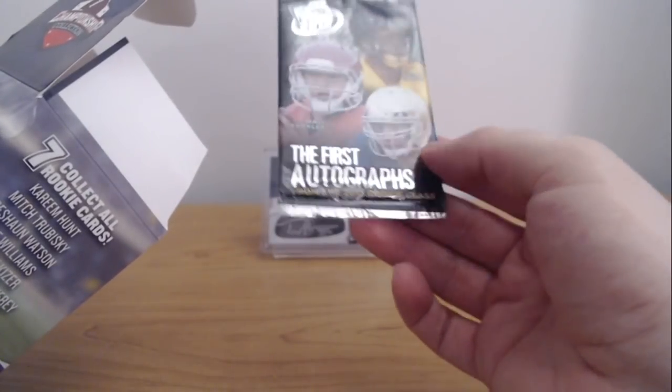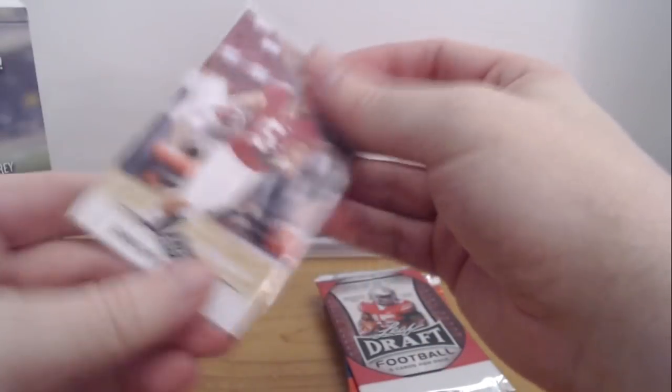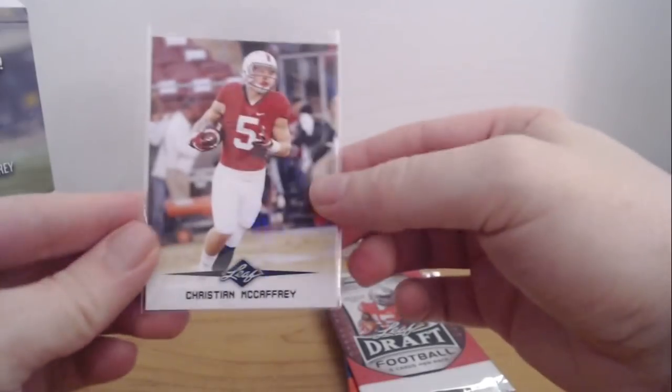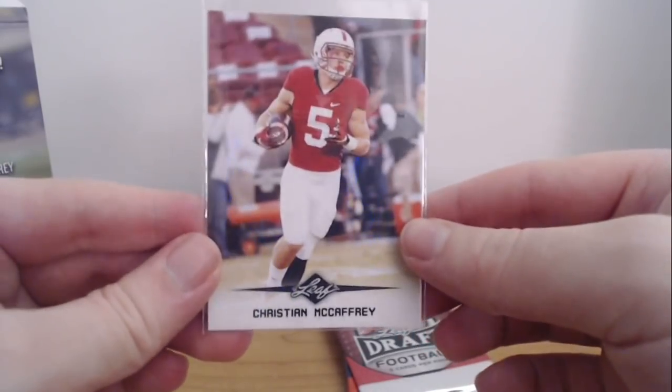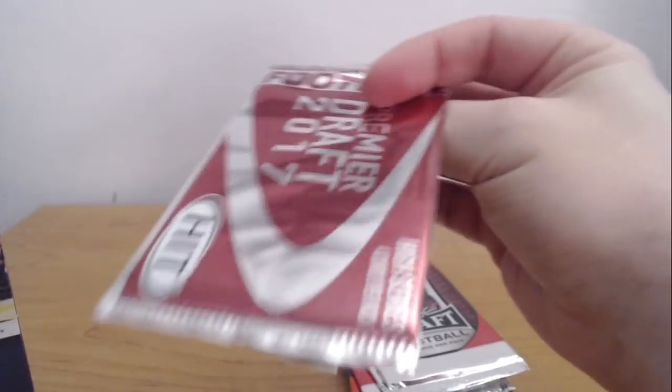So we got 20 packs. We got a first autograph for the 2013 rookie class — it was very bad. 2012 Score. Leaf Football 2016 — that's a pretty low-end product. We got a McCaffrey, so this is like that Leaf McCaffrey rookie. Like I said, it's a lower-end product than Leaf. We got another Leaf Draft — I expect a lot of that. Leaf draft football. What is this? Hit Premier Draft. All right.